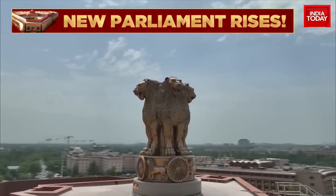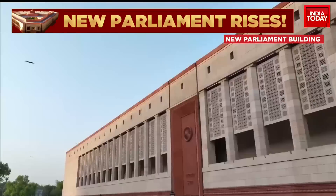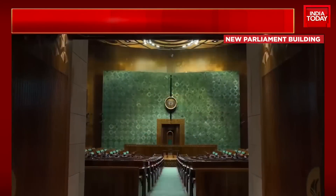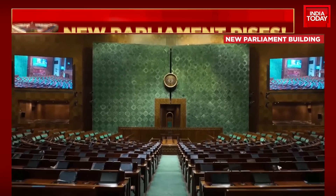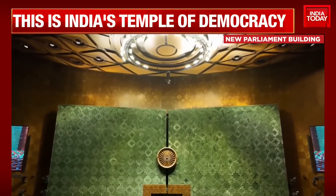Sit back and enjoy these first and exclusive images of the inside of India's new parliament, all set to be inaugurated two days from now — that's the 28th of May, a Sunday. The Prime Minister, government, some opposition parties and others will be there for this grand opening ceremony. This is a sneak peek inside India's new parliament.